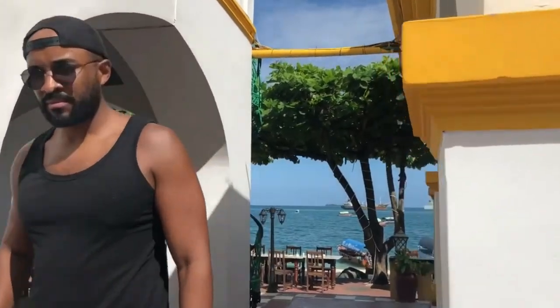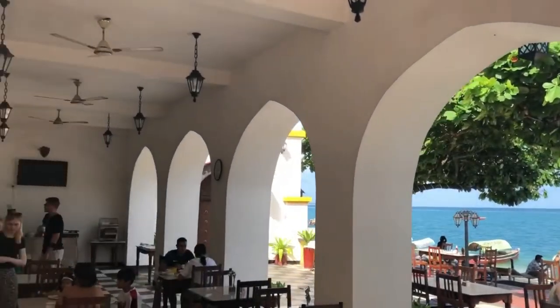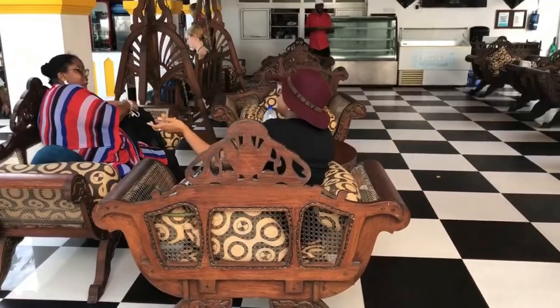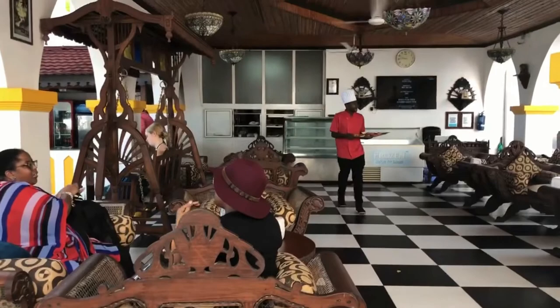On our left here is the breakfast area — some folks are still sitting there. It's open all day; they just change the menu to lunch and then dinner. It's the only dining area they have. Over to the right is the lounge where you can get ice cream, drinks, and coffees, which is also very nice.